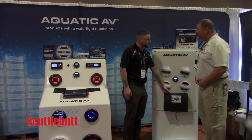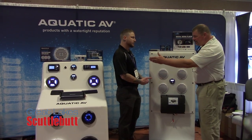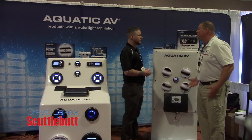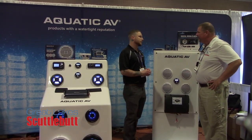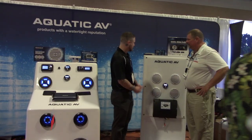You connect your phone to the subwoofer itself. You wire four speakers to the subwoofer, so you don't need a receiver. All you need is this on your boat, some speakers, and your phone, and you're good to go. It can be installed under a seat, under a cabinet — something like that, as a hideaway.